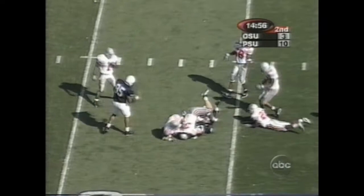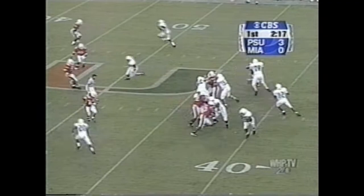Thompson fires high — got it. Drummond, first down. The offense so far.